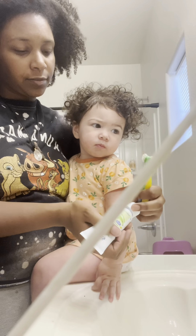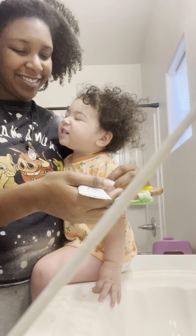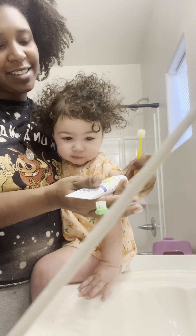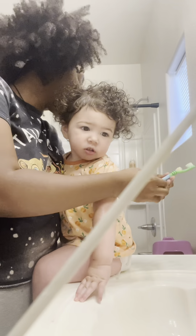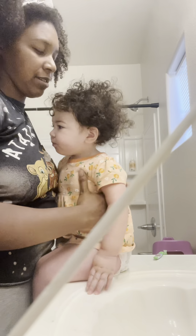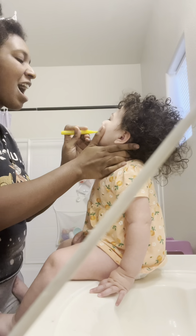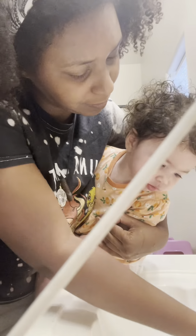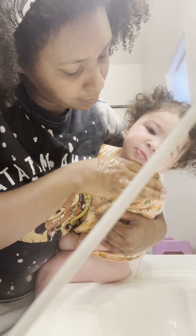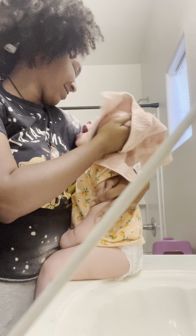Next we move on to brushing her teeth. She also has two toothbrushes that I use to brush her teeth. One is a lot softer for the areas that don't really have teeth, because she has more teeth on one side than the other. The other toothbrush is for her front teeth. Once done I like to wash her face, and then after I like to pat her face dry as well.